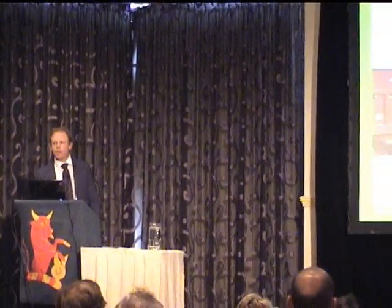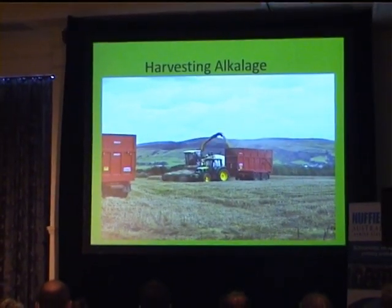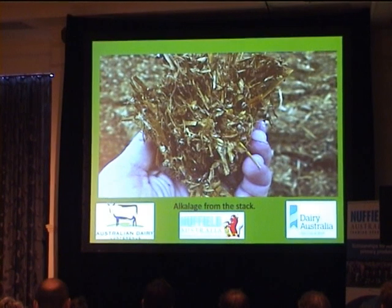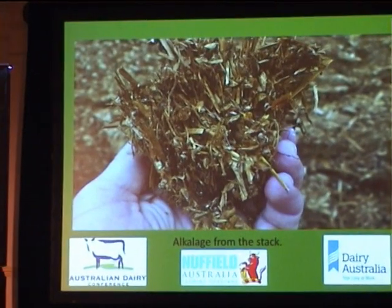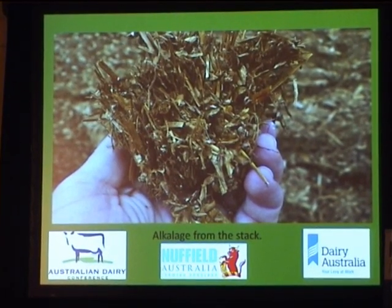Harvesting alkalage looks somewhat conventional, but it's a forage harvester fitted with a direct cut front. These harvesters have giant roller mills in them, so as the crop goes through the grain is rolled and processed, then carted back to the stack. It's stacked up, doesn't need to be compacted, covered with the ammonia pellet inside, and two weeks later it's done. Coming out of the stack it looks a bit like silage but is a lot drier — about 20% moisture. It's a fantastic dry feed for the cow.